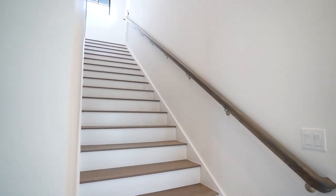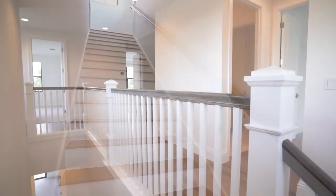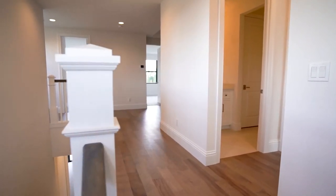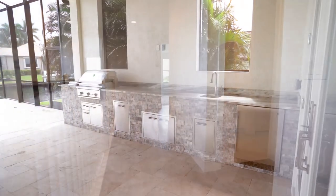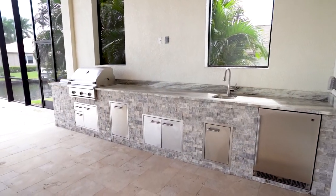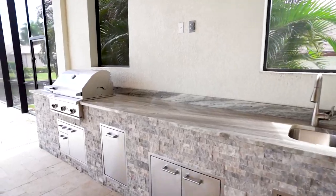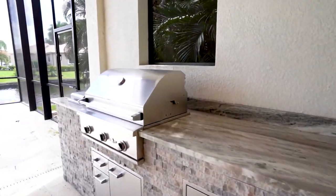Moving upstairs, the home features a loft and media area with three guest bedrooms, for a total of five bedrooms. One of my favorite features is the outdoor kitchen that has stainless steel appliances throughout, a granite top, and a stone built-in cabinet.